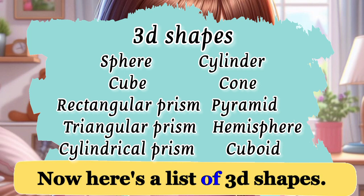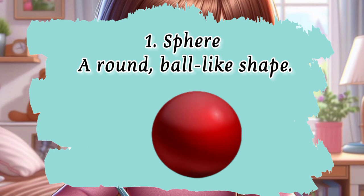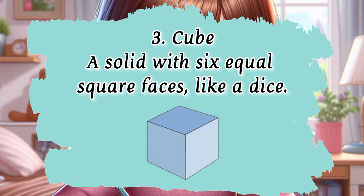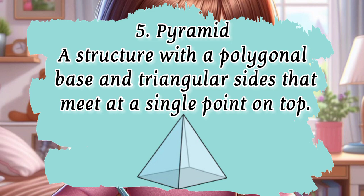Here's a list of 3D shapes. Lots of shapes make up our whole world. It's time to learn about these shapes in English. 1. Sphere — a round, ball-like shape. 2. Cylinder — a shape with curved sides and two circular bases, like a soda can. 3. Cube — a solid with six equal square faces, like a dice. 4. Cone — a shape with a circular base that narrows to a point on top, resembling an ice cream cone. 5. Pyramid — a structure with a polygonal base and triangular sides that meet at a single point on top.